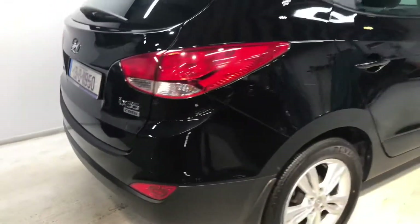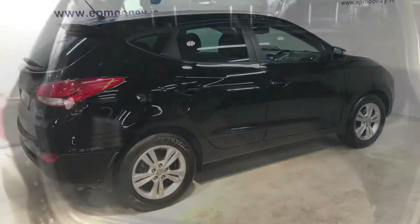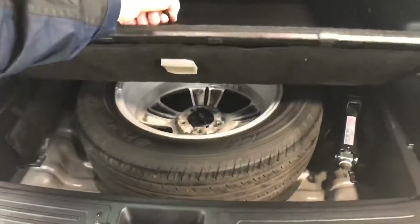It's the top premium model. It comes with 17-inch alloy wheels. There's plenty of boot space in the back and you also have a full-size alloy spare wheel.